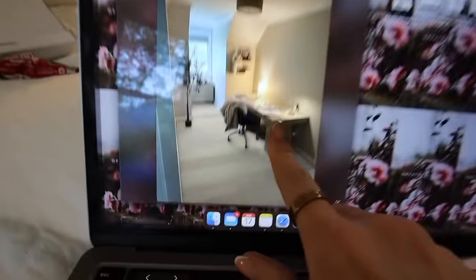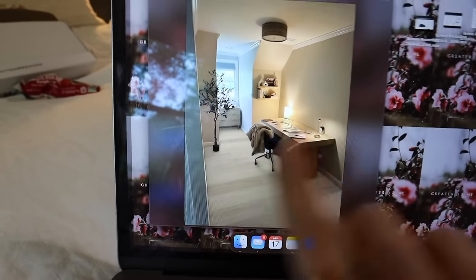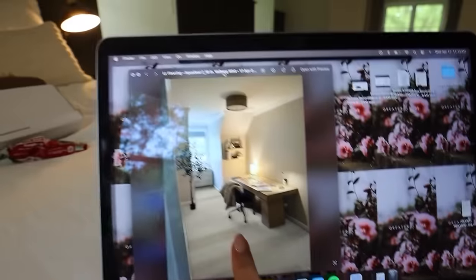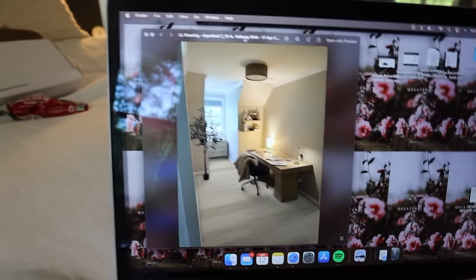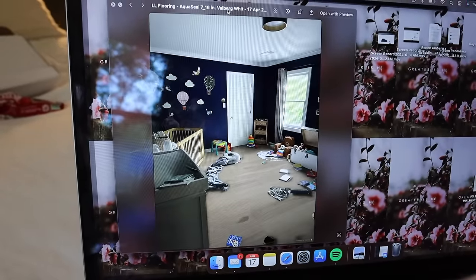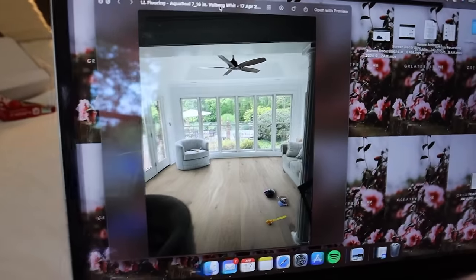I'm sitting here daydreaming. LL Flooring has this online AI thing where you take a picture and it shows you what your room would look like with the exact flooring you want. You guys, it looks so good — I cannot wait. We're just daydreaming here, but look at the sunroom.